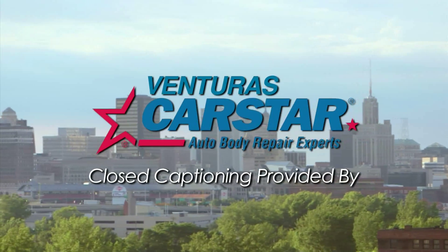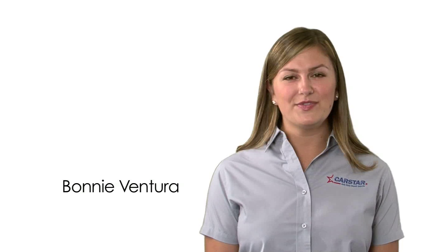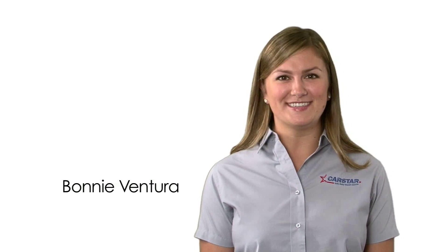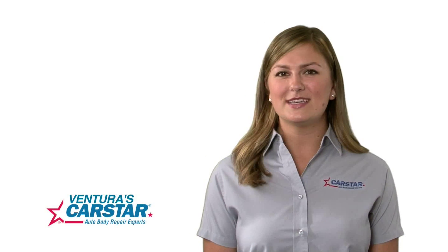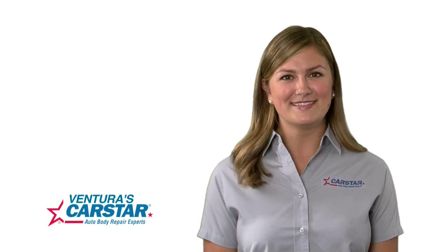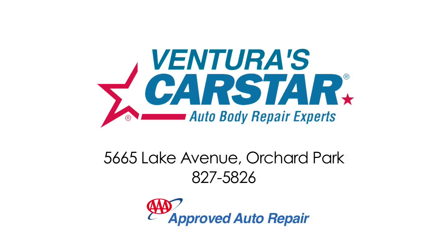Car Star — Relax! We'll take it from here! If you've been in an accident, look no further than Ventura's Car Star Collision. We look at your situation from both sides. Part of you wants certified technicians who use the industry's most advanced equipment. The other part wants an incredible staff to help you with insurance, estimates, and car rentals. At Ventura's Car Star Collision, we give you the best of both worlds. We'll work together to get you rolling again.